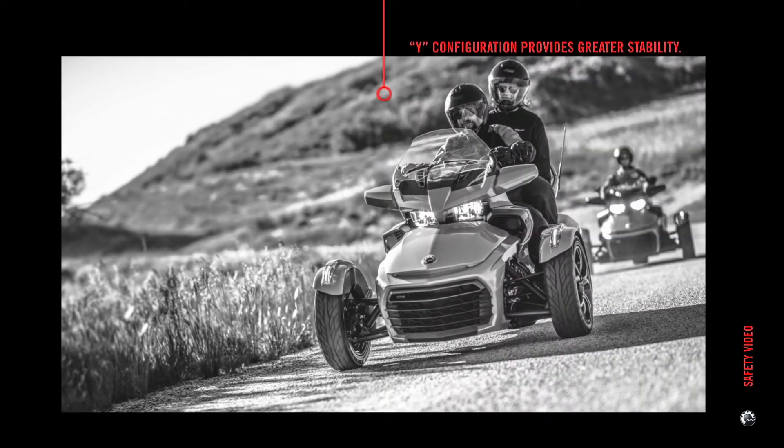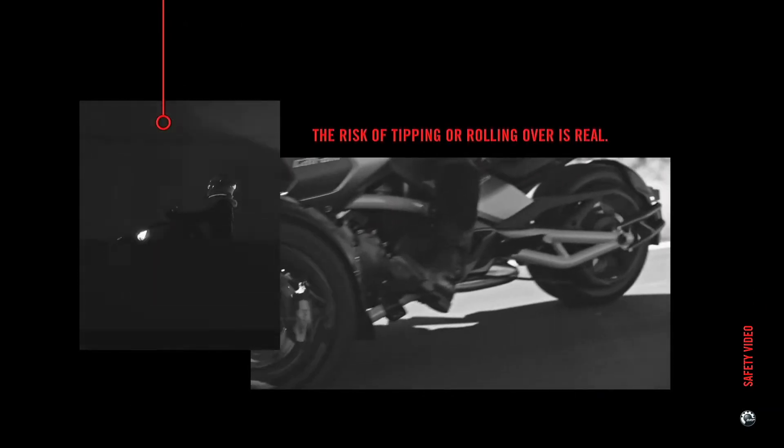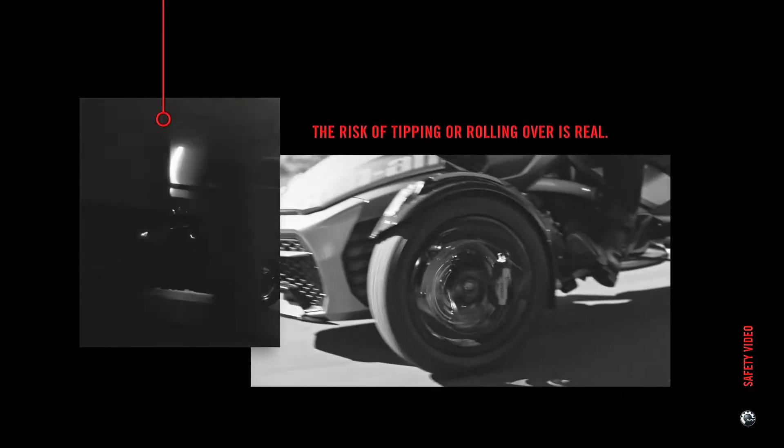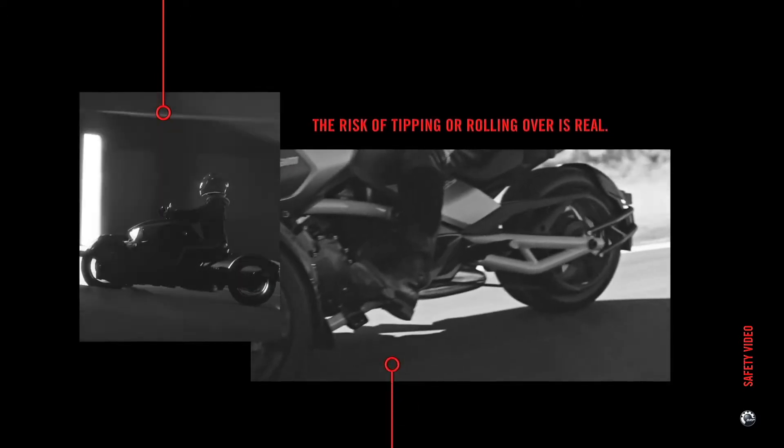This vehicle provides greater stability than a motorcycle at low speed and when stopped. It goes without saying that it is not as stable as a car with four wheels. In case of extreme maneuvers or uneven surfaces, the risk of tipping or even rolling over is real. You can lose control of your vehicle.